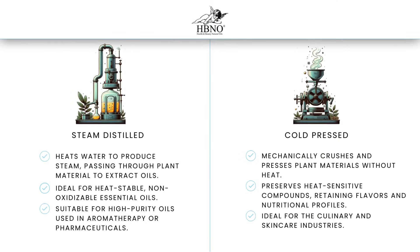Each method has its domain. Steam distillation serves the robust herbs, spices, and florals, transforming them into essential oils for fragrance and pharmaceutical industries. Cold pressing, with its gentle efficacy, is tailored for the delicate citrus peels and seeds, producing carrier oils that are integral to gourmet foods and high-end cosmetics.